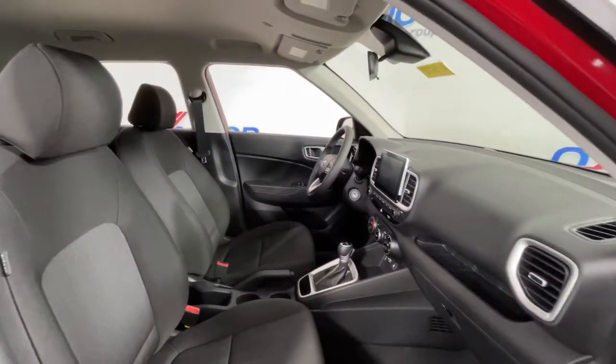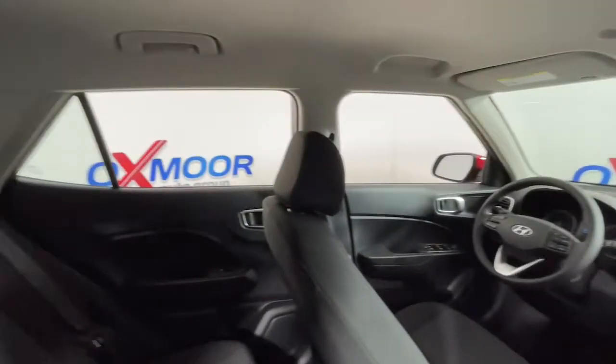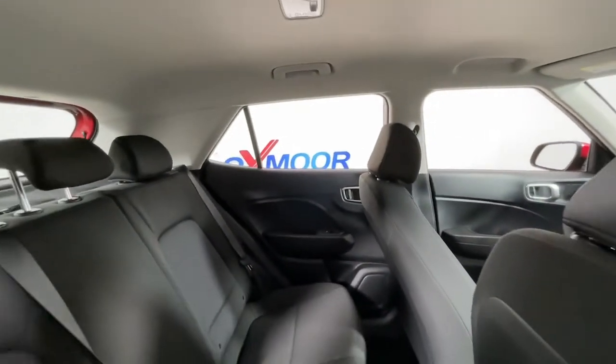Tackle your urban environment in style and comfort in this capable Venue. Come in for a fun and easy test drive. Our team will make it the best part of your day.